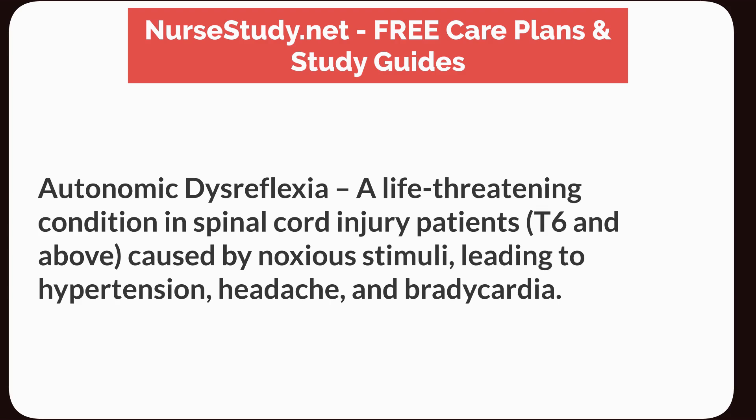Autonomic dysreflexia: a life-threatening condition in spinal cord injury patients at T6 and above, caused by noxious stimuli, leading to hypertension, headache, and bradycardia.